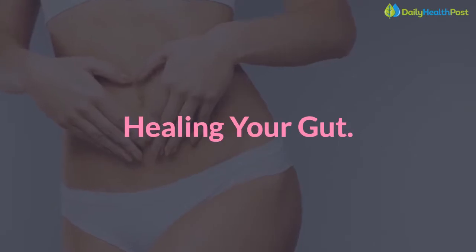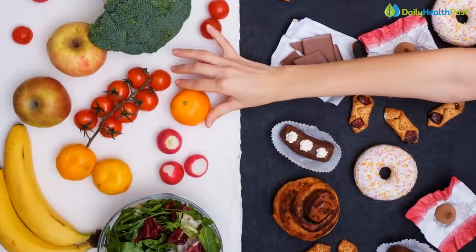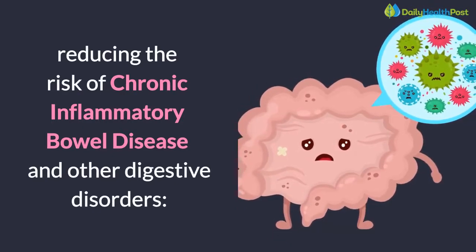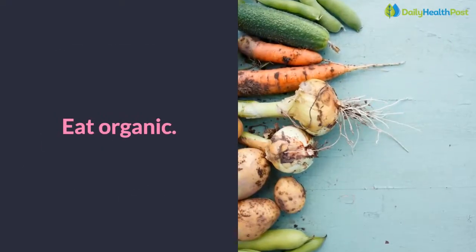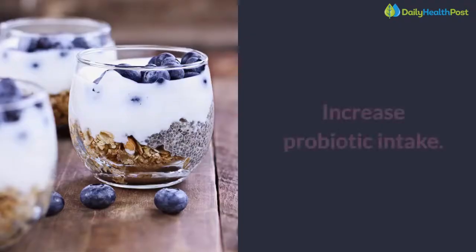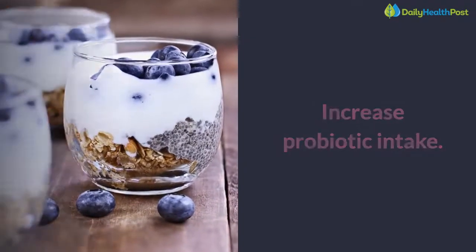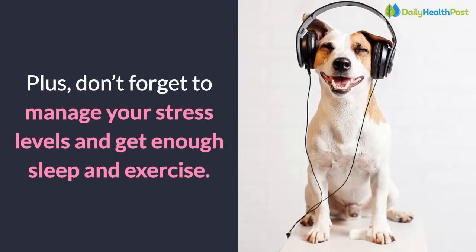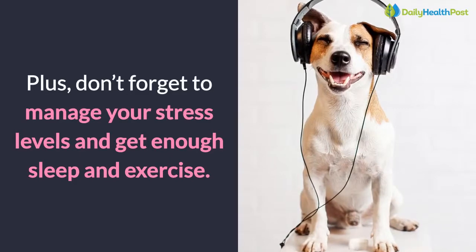Healing your gut: the alternatives to promote a healthy gut and reduce the risk of chronic inflammatory bowel disease and other digestive disorders include: eat organic, avoid or eliminate processed foods, increase probiotic intake, and drink plenty of filtered water. Plus, don't forget to manage your stress levels and get enough sleep and exercise.